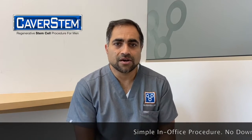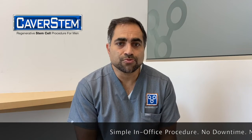I'm Dr. Naveen Keller. I'm going to talk to you a little bit about this exciting procedure we have. It's known as CaverStem. We've been really interested in ways for men and even women to improve their sexual function. I deal a lot with this because of our work with prostate cancer.